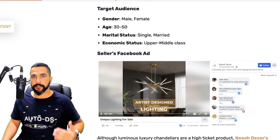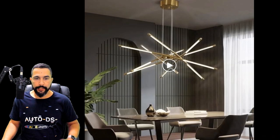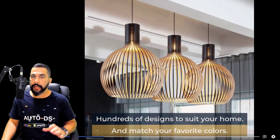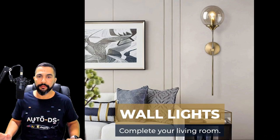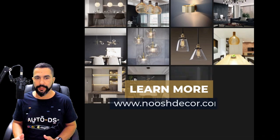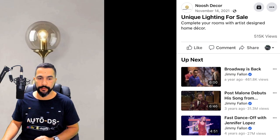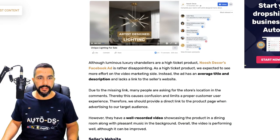Looking at the seller's Facebook ad for the chandelier: rather than a video, he used images of different variations to showcase the product visually. This post got 515,000 views, which is more than enough to confirm good engagement. The seller is calling it the 'Spider Chandelier' and is selling multiple variations including 12-head gold with warm white lighting.